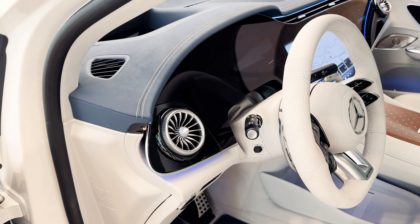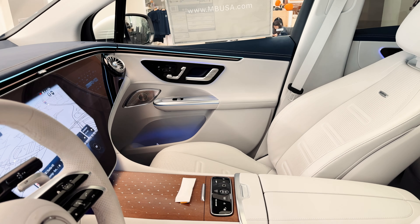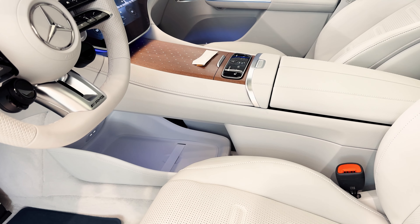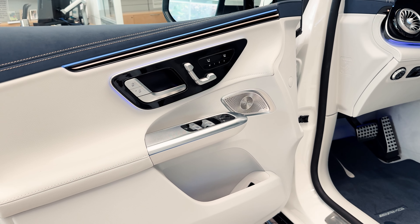You also have the Mercedes HEPA filter, Apple CarPlay, ventilated and massaging front seats, and heated rear seats as well. This has the Pinnacle trim which includes a heads-up display, augmented video for navigation, more USB plugs, better lighting, and so much more.